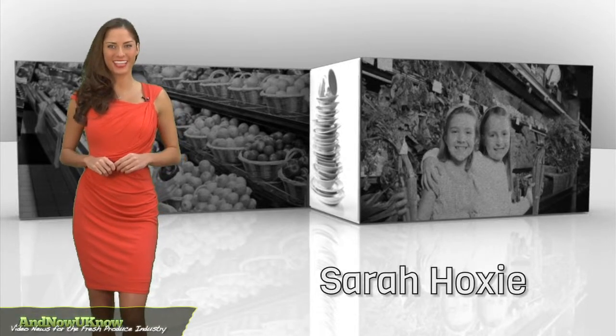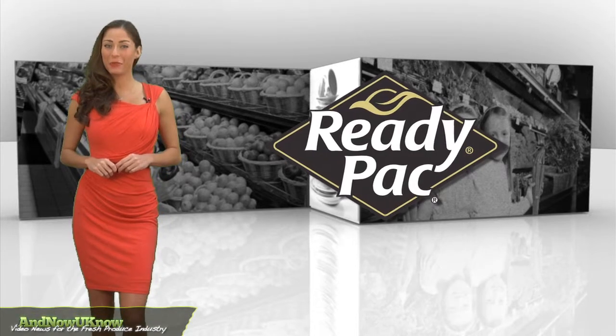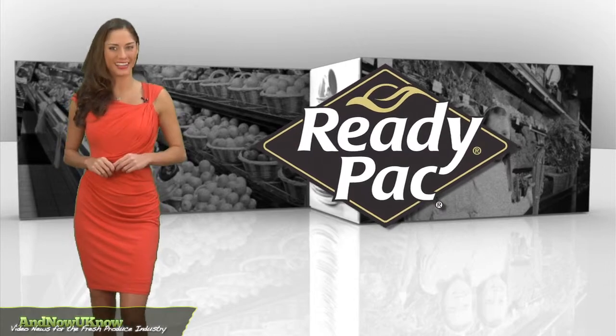Hello everyone, I'm Sarah Hoxie and this is the Quick Dish. Saving the planet, one salad bowl at a time.